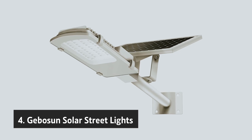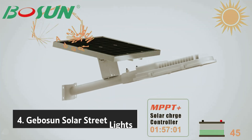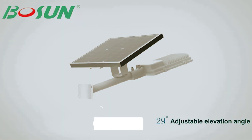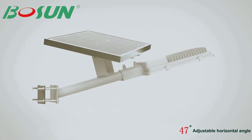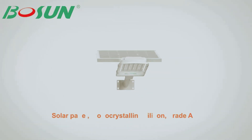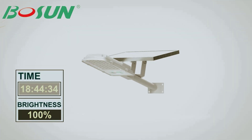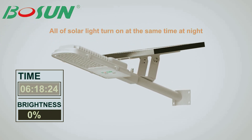At number 4, we have the Gabosan Solar Street Lights. If you're searching for budget-friendly outdoor lighting options, the Gabosan Solar Floodlights deserve your attention. These lights stand out thanks to their innovative Pro Double Maximum Powerpoint Tracking Core technology, which boasts an impressive efficiency rate 50 to 70 times greater than conventional street lighting solutions. Imagine having a street light powered by a robust 12,000 mAh lithium-ion battery — this means you can enjoy continuous lighting for over 60 hours, providing ample illumination for your outdoor spaces, whether illuminating a garden pathway or enhancing security around your home.